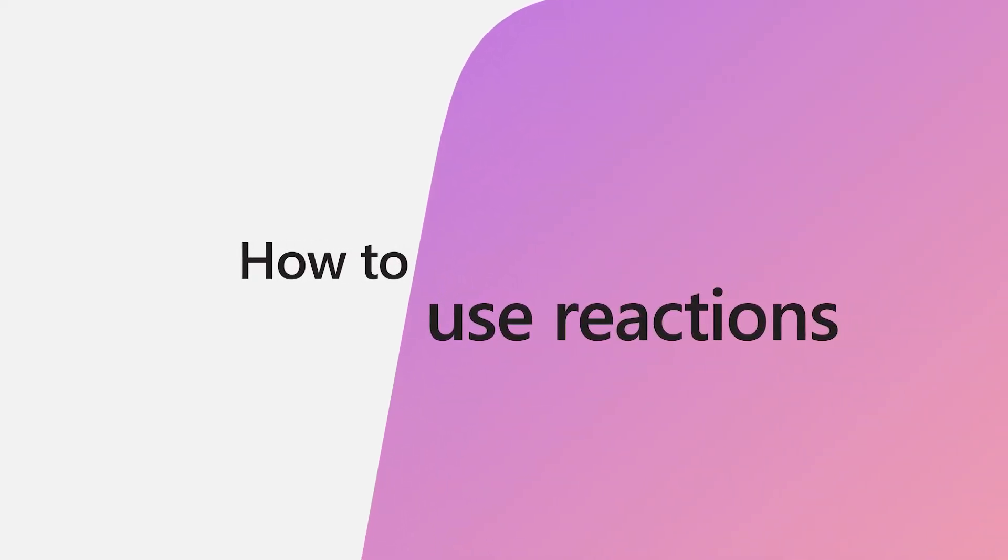Have you ever wanted to acknowledge a message or something that's said in a meeting without having to actually say anything? Yeah? Me too. Reactions are my go-to. They're quick and fun to use.